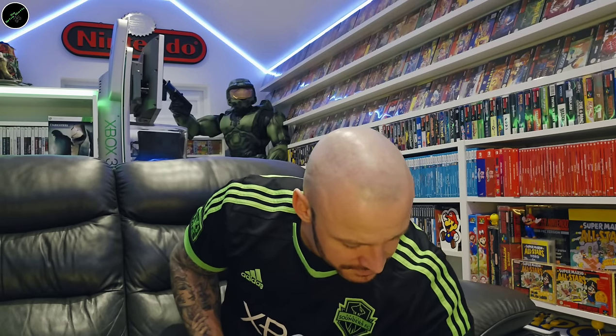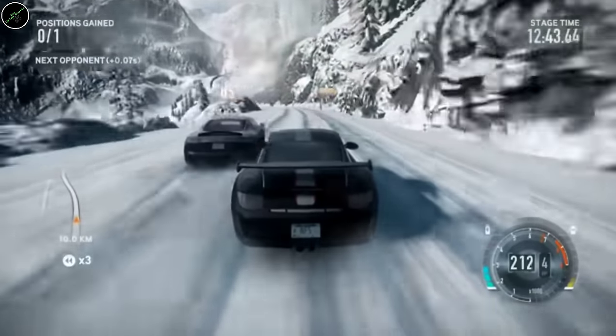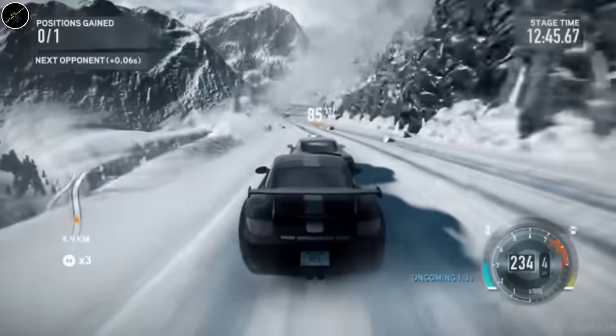Mirror's Edge. Mortal Kombat. A sealed copy of NBA Jam. We've got Need for Speed: The Run — for me, one of the best entries in the Need for Speed franchise.